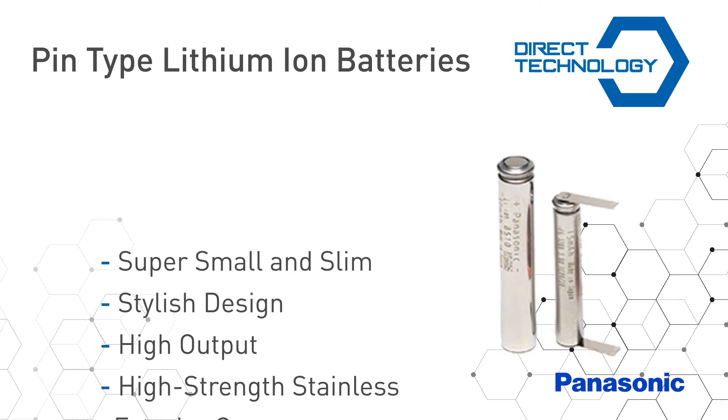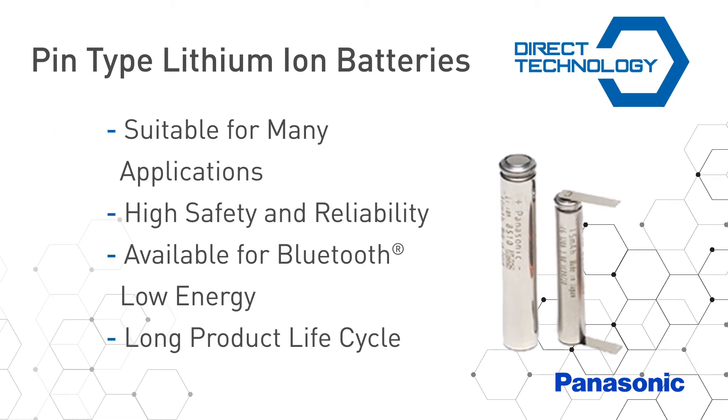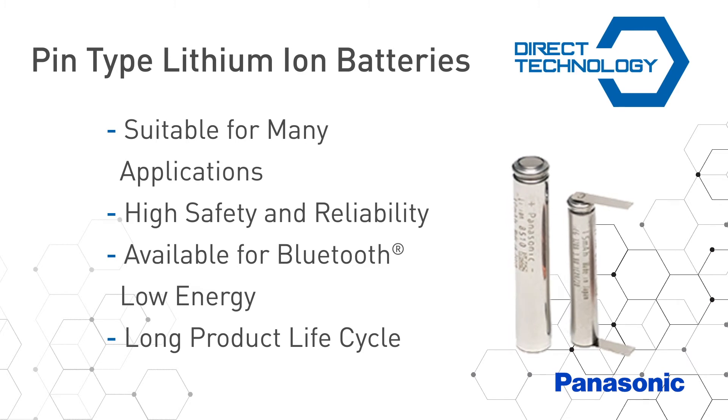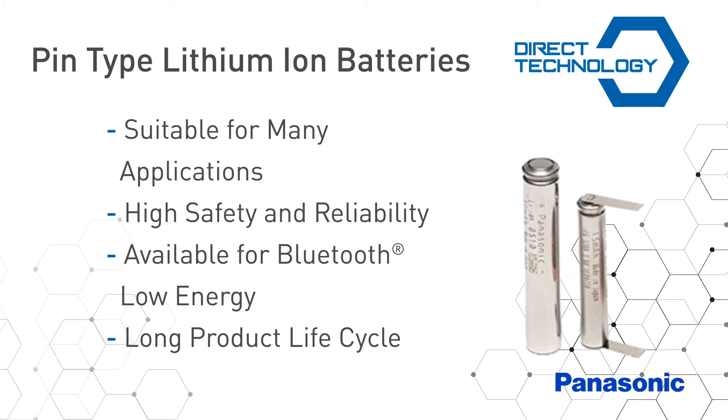Panasonic's pin type lithium ion batteries feature a small slim design that provides multiple application opportunities such as wearable devices and more. The exterior metal case prevents swelling and delivers excellent reliability. The pin type lithium ion batteries can be used repeatedly, providing a long life cycle.